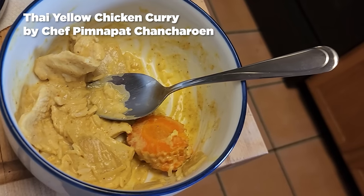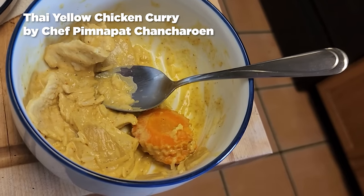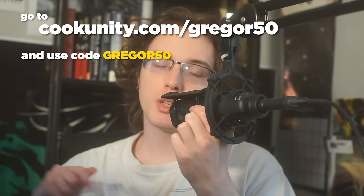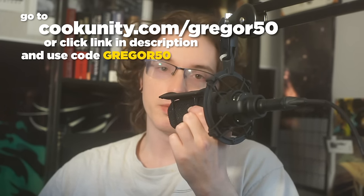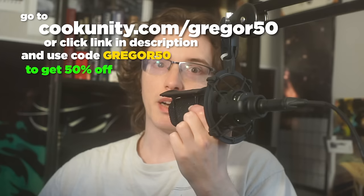What you would typically get from a restaurant — something cooked right there at the kitchen — except it comes in the mail. There's really not a lot to complain about. I do also appreciate the local sourcing of the meals. I'm always relatively confident that what I get is going to be as fresh as possible, especially here in San Antonio, which is kind of steak country. Go to cookunity.com/Gregor50 or click the link in the description and use my code Gregor50 to get 50% off your first order.